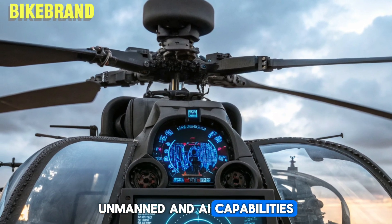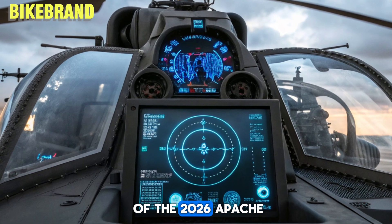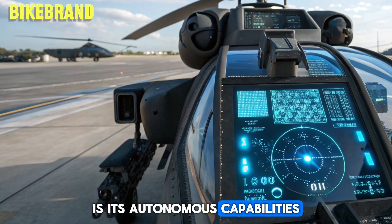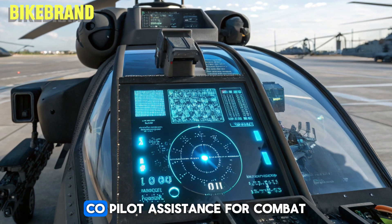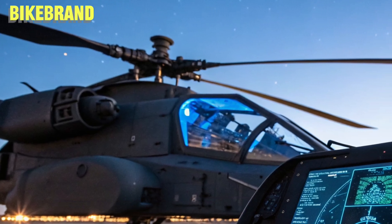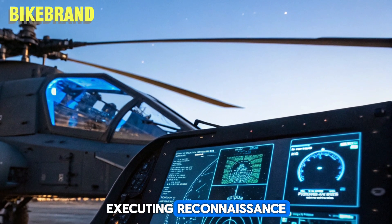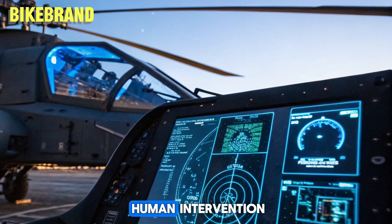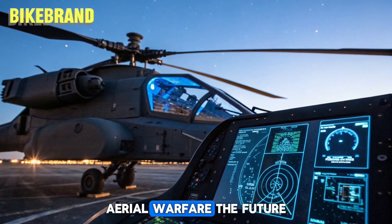Perhaps the most groundbreaking feature of the 2026 Apache is its autonomous capabilities. While still piloted, it now integrates AI co-pilot assistance for combat decision-making and navigation. Additionally, it can operate in unmanned mode, executing reconnaissance or attack missions without human intervention. This drone integration sets a new standard for future aerial warfare.